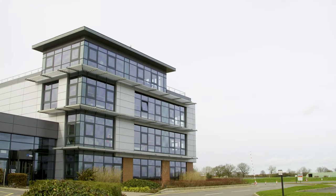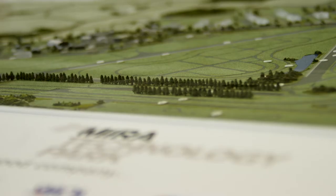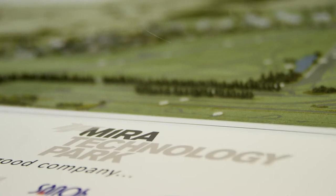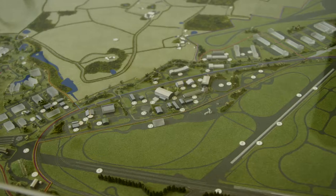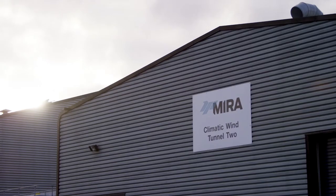Horiba MIRA was established 75 years ago as a centre of excellence for test engineering and vehicle engineering within the automotive sector. We've now expanded out into connected and automated mobility. We are facility rich, from understanding emissions and the impact on air quality, through to testing vehicles within our climatic wind tunnels, to Europe's largest independent electromagnetic compatibility facilities.